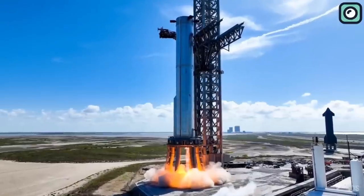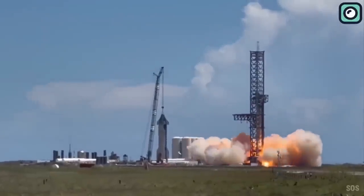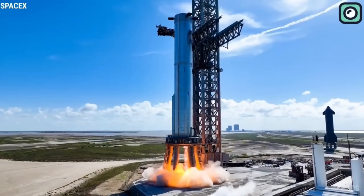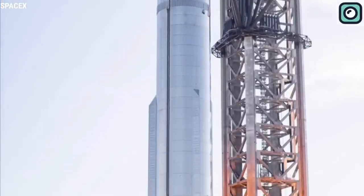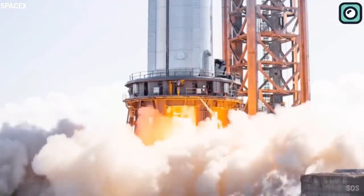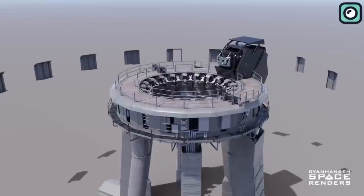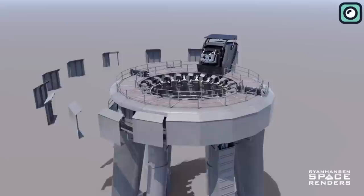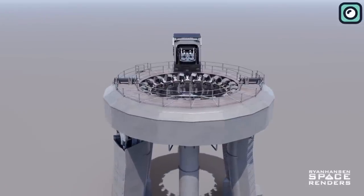Following each test, experts meticulously pore over the collected data to draw significant conclusions. These results don't just tell us pass or fail — they give valuable insights into the performance of the steel plate under specific conditions, helping to shape decisions about its future use. In the tensile strength test, engineers look for the ultimate tensile strength, or the maximum stress that the steel can withstand, to determine whether it can endure the intense forces of a rocket launch. The heat and pressure resistance test results show how the steel behaves under extreme temperatures and pressures encountered during liftoff, helping predict how well the steel plate will protect the launch pad from the fiery exhaust of a rocket.